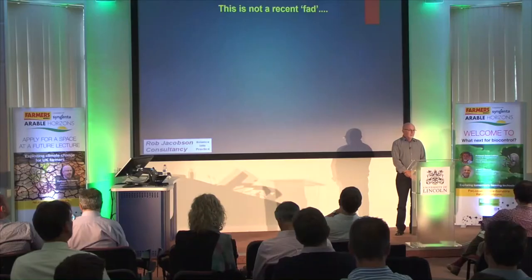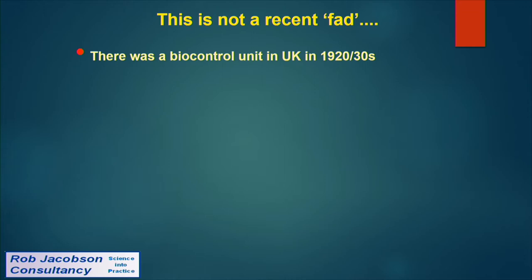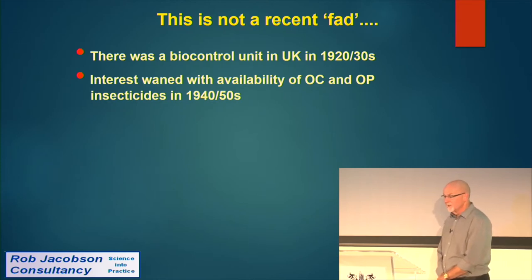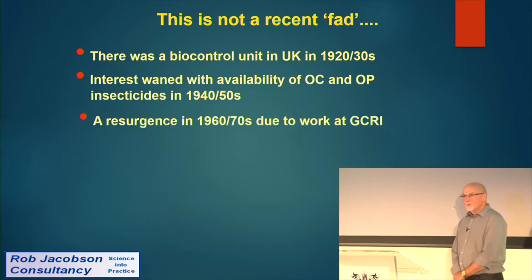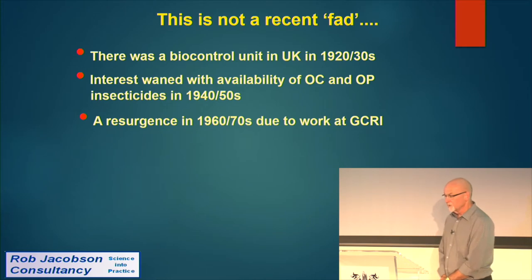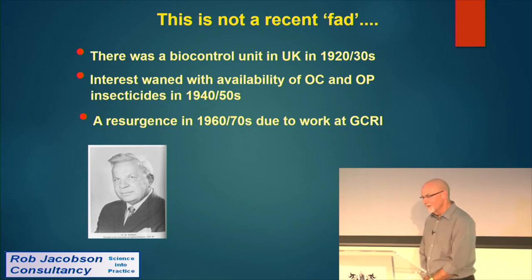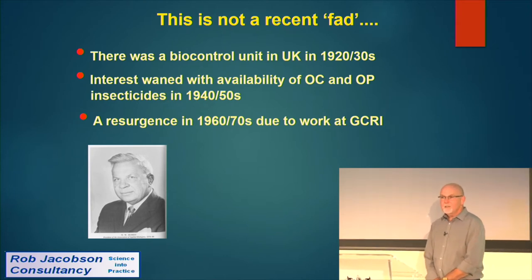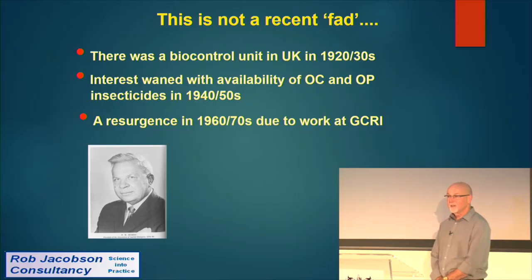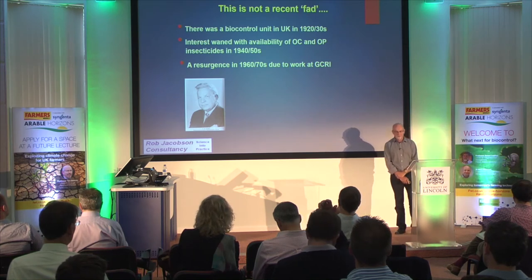This is not a recent fad. There was a biocontrol unit in the UK in the 1920s and 30s. As interest waned with the availability of organochlorine and organophosphate insecticides in the 40s and 50s, there was a resurgence in the 60s and 70s due to work done at the old Glasshouse Crops Research Institute at Littlehampton. That was largely down to Joe Hussey — the godfather of biocontrol as we know it in Northern Europe.